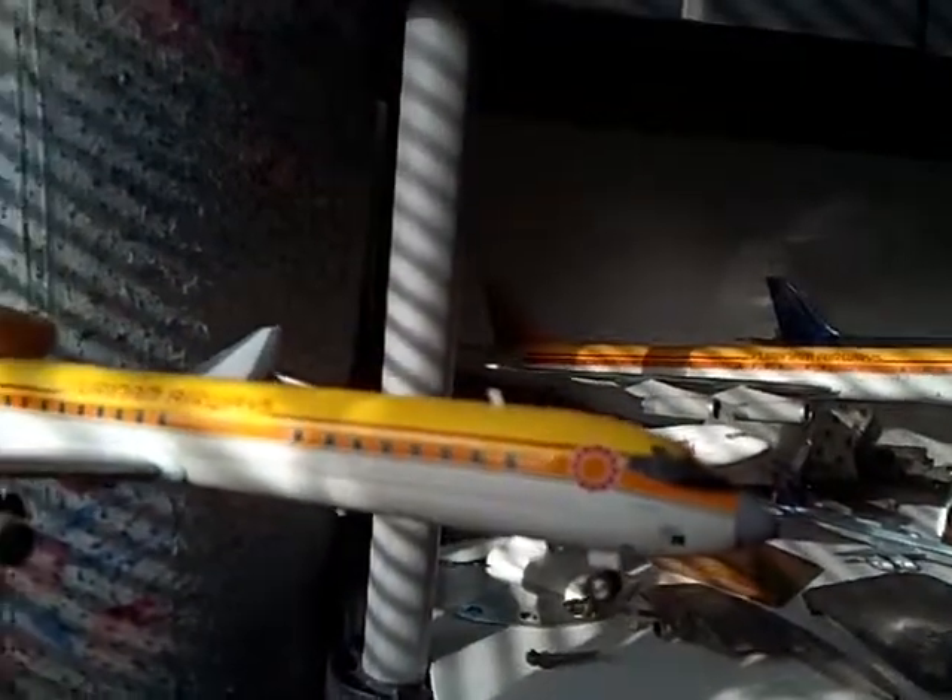Well, I guess that will do it for this model for today. I hope you enjoyed my review. Once again, this is the in-flight 1-200 scale DC-8-63 in Suriname Airways markings.